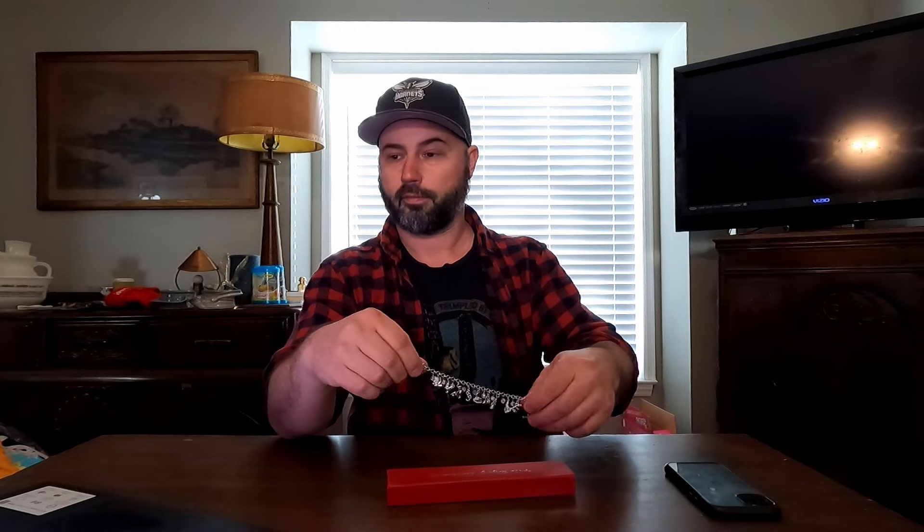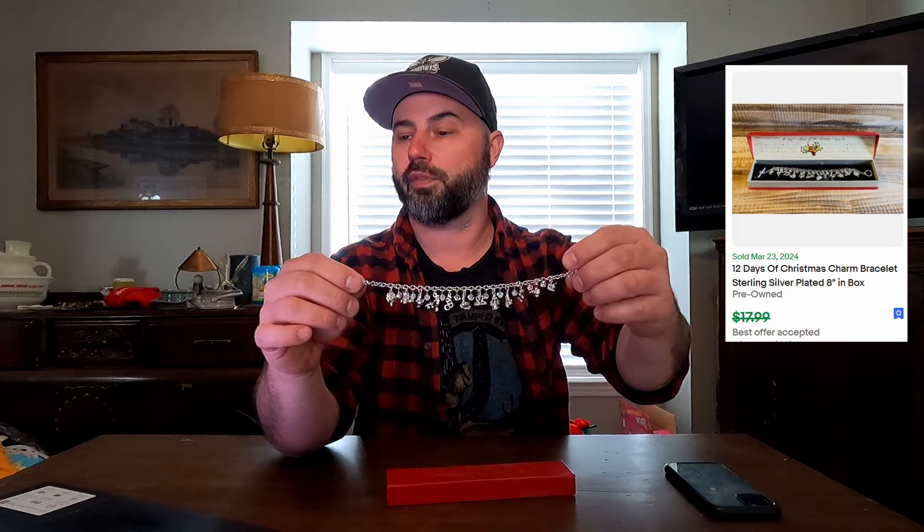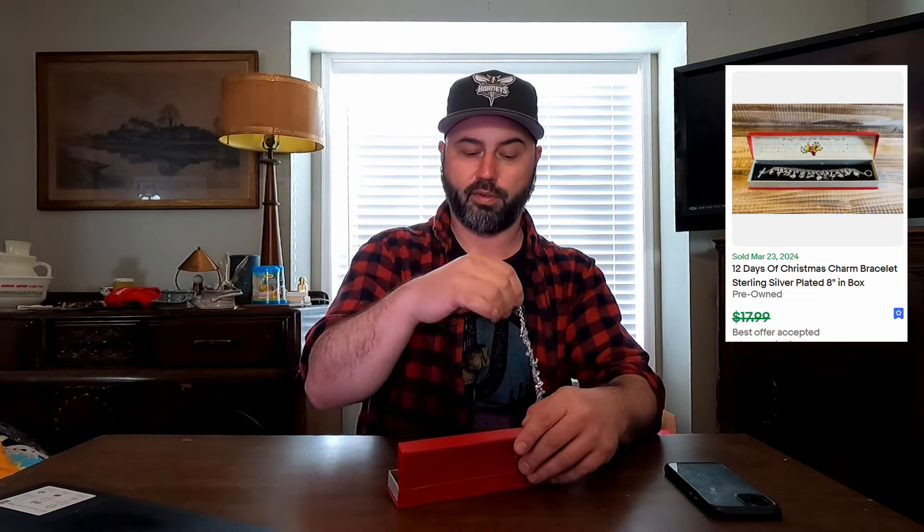Like I said, being from the state of North Carolina, there's a lot of good college teams, and they're all still in the tournament, most of them. But the first thing here was this 12 Days of Christmas Charm Bracelet, sterling silver, in the box. I accepted an offer on this as well. Sold this for $14.